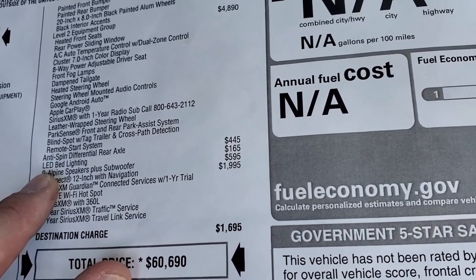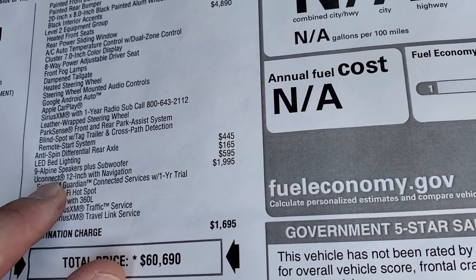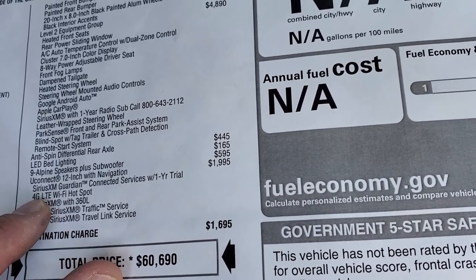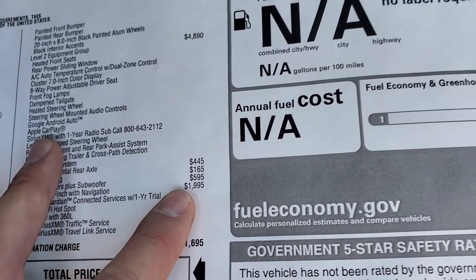This one also has the anti-spin differential for $445, the LED bed lighting, and the 9 Alpine speakers with subwoofer for $595. And then there's the Uconnect 12 inch radio with navigation, Sirius XM, 4G LTE Wi-Fi hotspot, Sirius XM with 360L, and Sirius XM traffic and travel link service — all for $1,995.